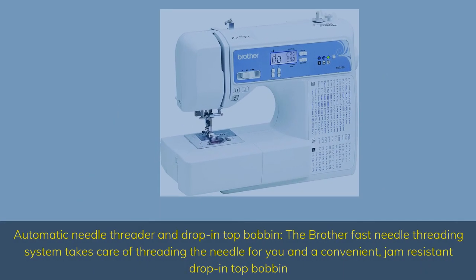Automatic Needle Threader and Drop-in Top Bobbin — the Brother Fast Needle Threading System takes care of threading the needle for you, and a convenient, jam-resistant drop-in top bobbin is included.